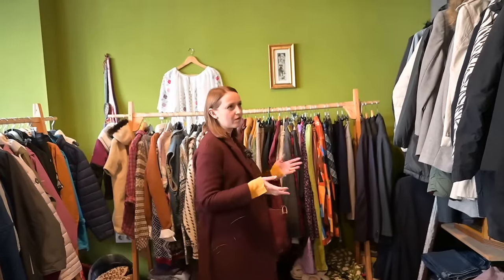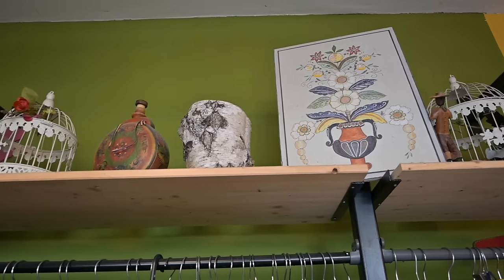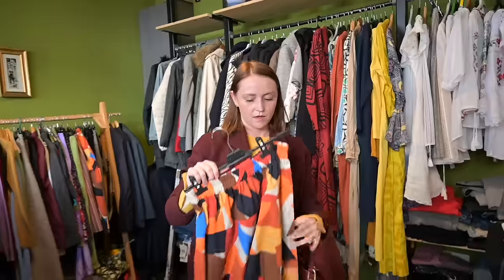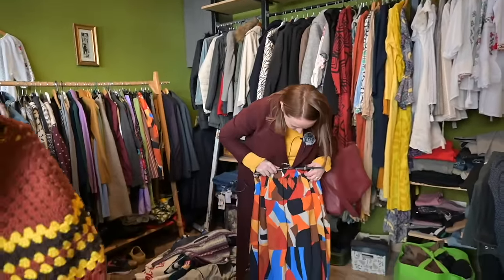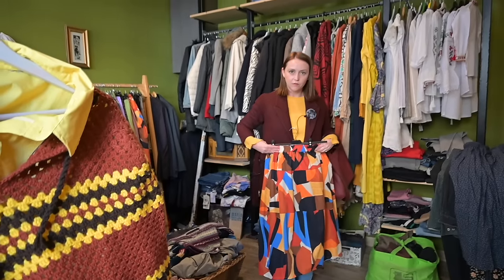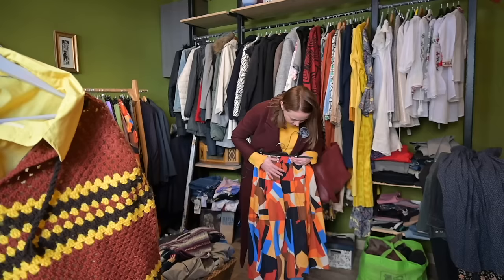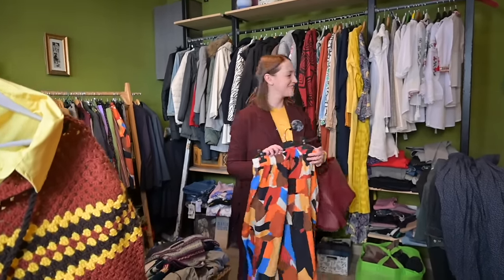I actually wanted a dress or a skirt — I don't have any skirts in my spring wardrobe. I think I'm going to try this skirt because it's nice for summer, has a lot of colors, so you can pair it with almost any color top that you can see in the skirt. Let's do it.